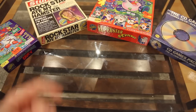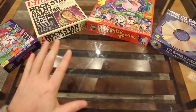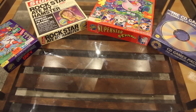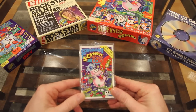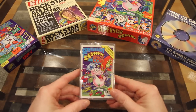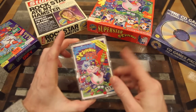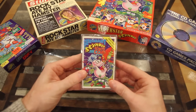Greetings P32 crew, and especially all you lovely paid members out there who will be watching this video. Welcome to this special video where I'm very excited to announce that I have finally found a copy of Sergeant Seymour Robocop, ending my lifelong achievement of collecting all of the single cassette tapes published by Codemasters for the ZX Spectrum.